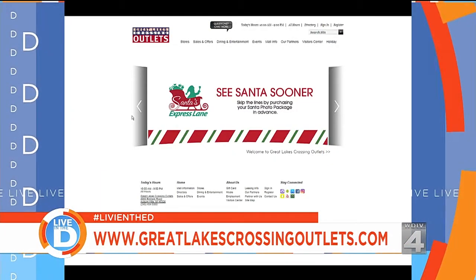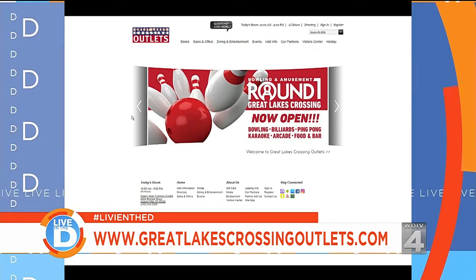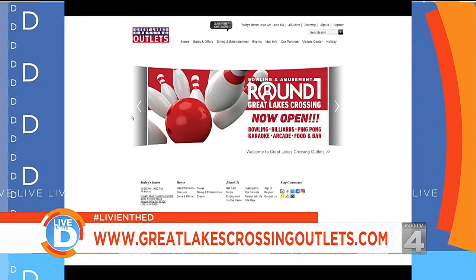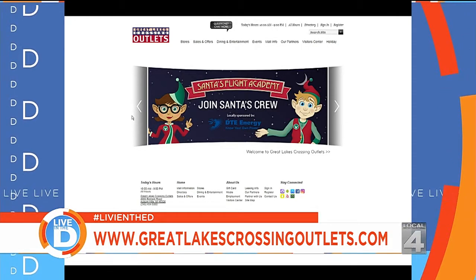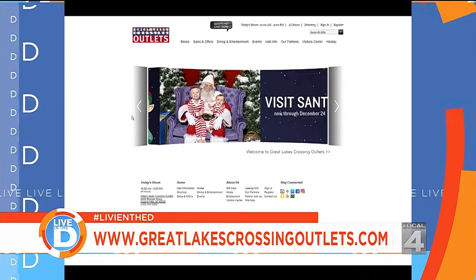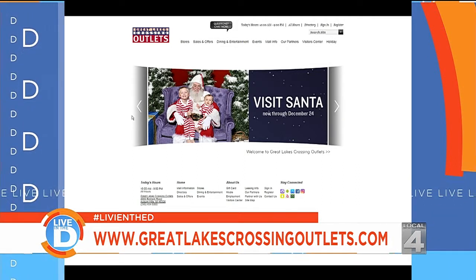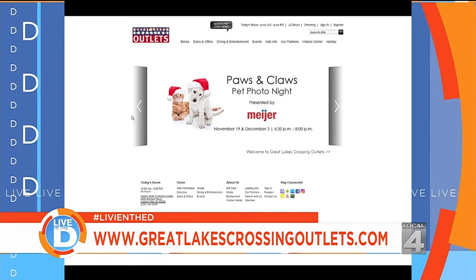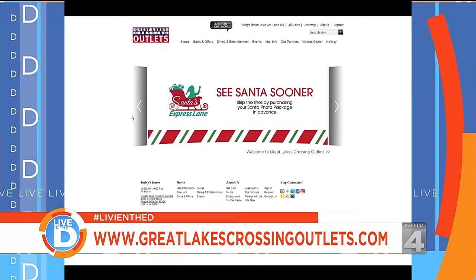You see the SC there on the gate for Santa Claus? If you want to skip the line, there's an express lane that you can sign up for at the website. They also have events like Paws and Claws Pet Photo Nights, and Sensitive Santa, which has dimmer lights and softer music for a sensory-friendly environment for kids with special needs. For a full list of events, visit GreatLakesCrossingOutlets.com.